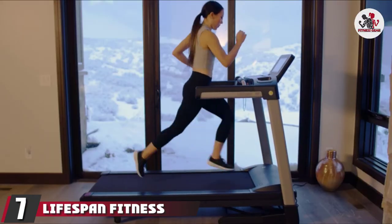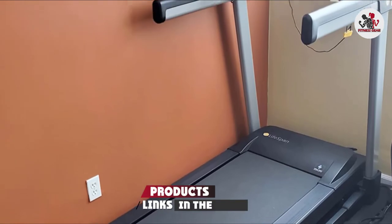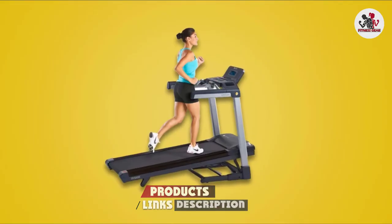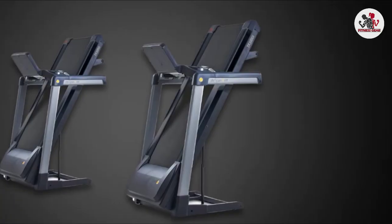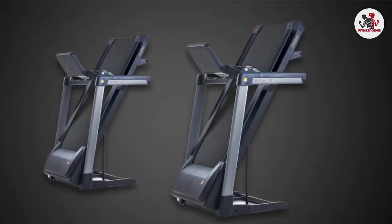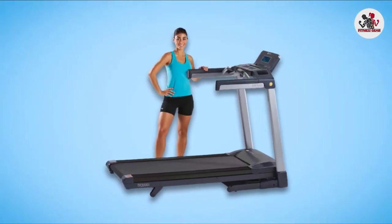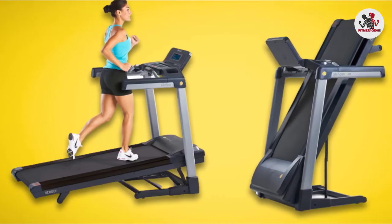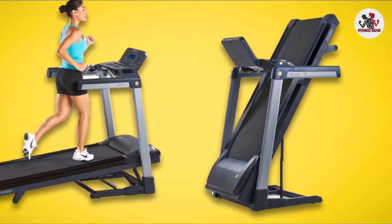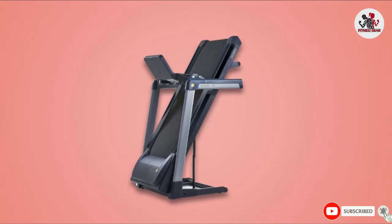At number 7, the Lifespan Fitness Treadmill is a lightweight piece of equipment with a 56x20-inch running surface capable of handling any kind of exercise. The deck is supported by 8 compression shock absorbers that provide safe, responsive cushioning for your knees, joints, and back. A hydraulic shock assists in folding and unfolding. It features a full-color touchscreen console, handrail console buttons, 38 fitness-inspiring workouts, and built-in Bluetooth.